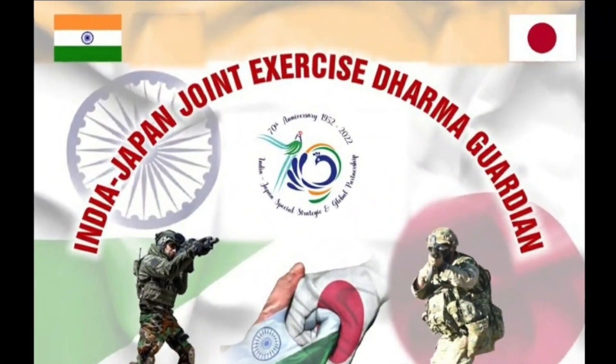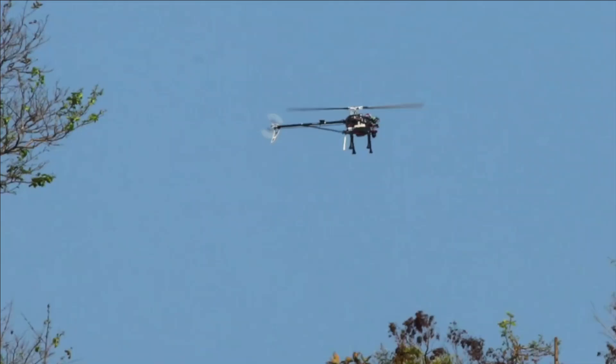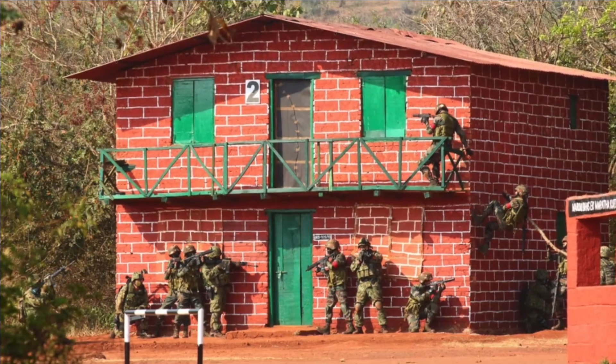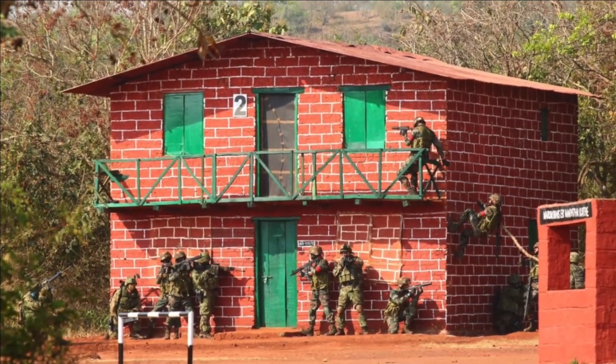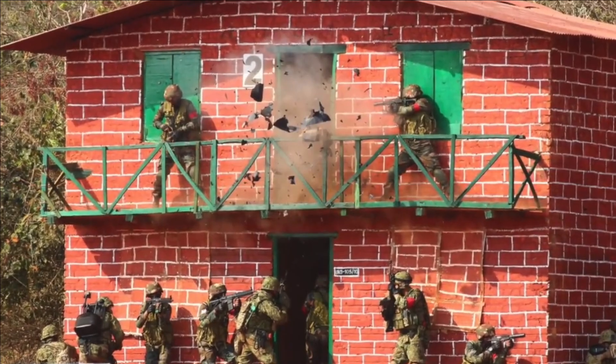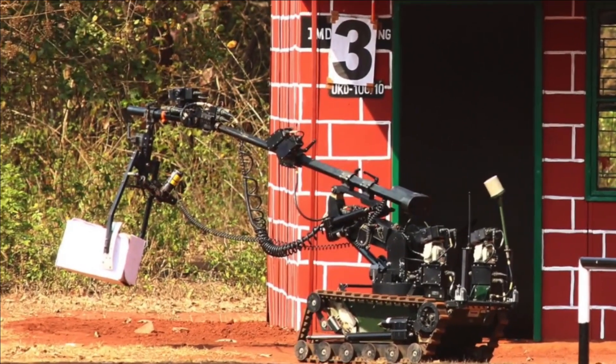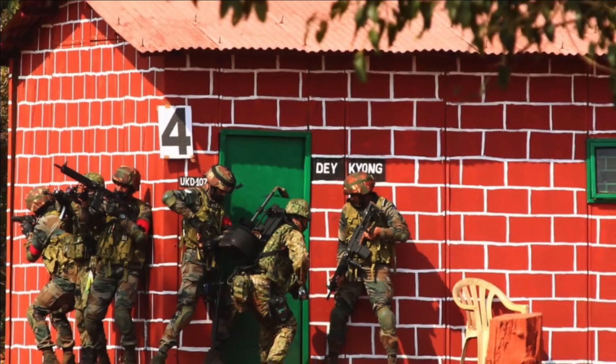The snippet was shared by PRO Defense Mumbai from a Counter Terrorism Opposition Demo at Maratha Light Infantry Regiment Center, MLIRC, Belgaum, Karnataka. This is the third Indo-Japan Joint exercise being conducted between 27th February to 10th of March at MLIRC.